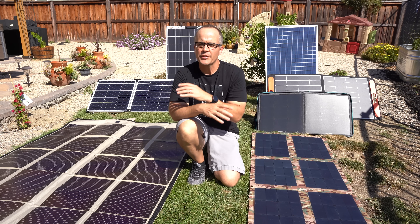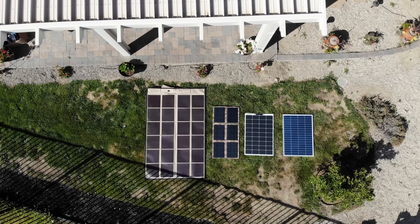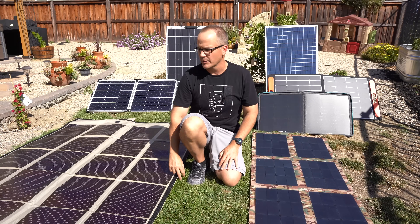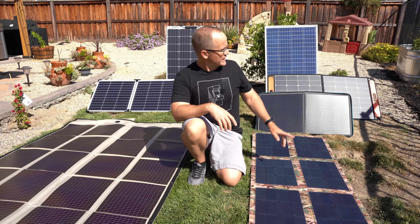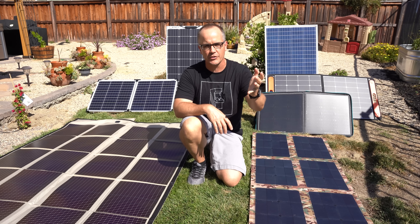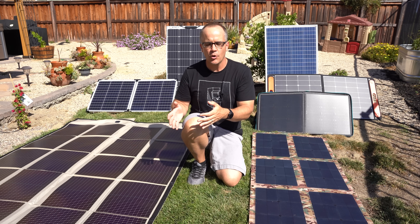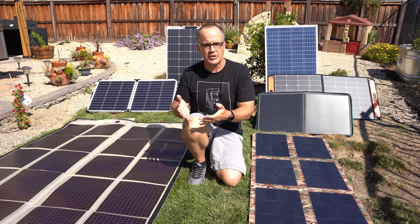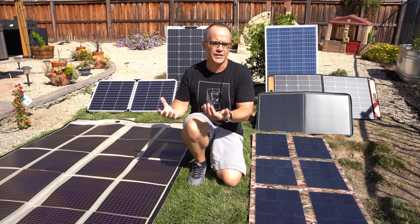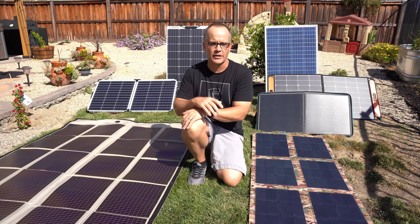Hey YouTube, this is City Prepping. In this video we're going to take a look at solar panels. There are a lot of different options on the market: some that can be folded, some that can be rolled up, some that break down like a suitcase, and some that are rigid and would mount on something like your house. When you go to purchase solar panels, we're going to look through the lens of emergency preparedness.